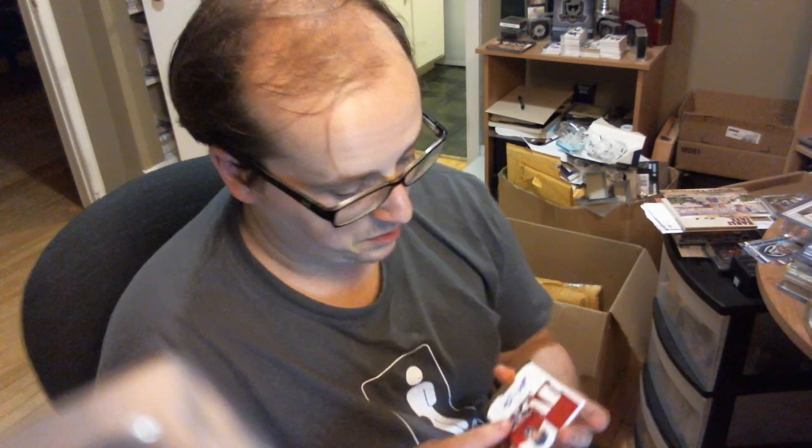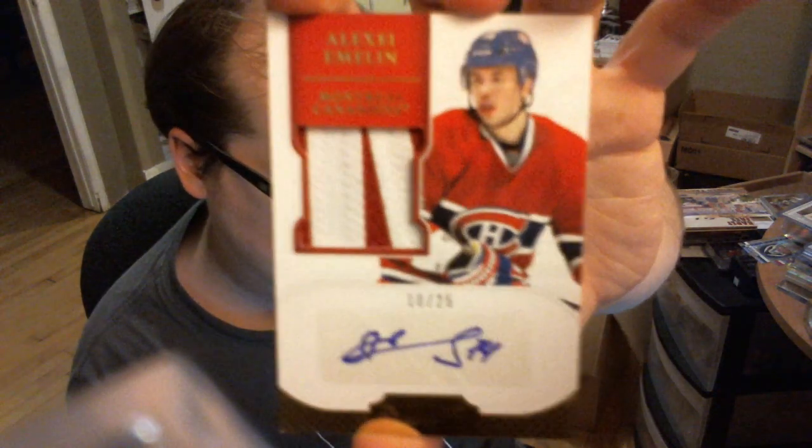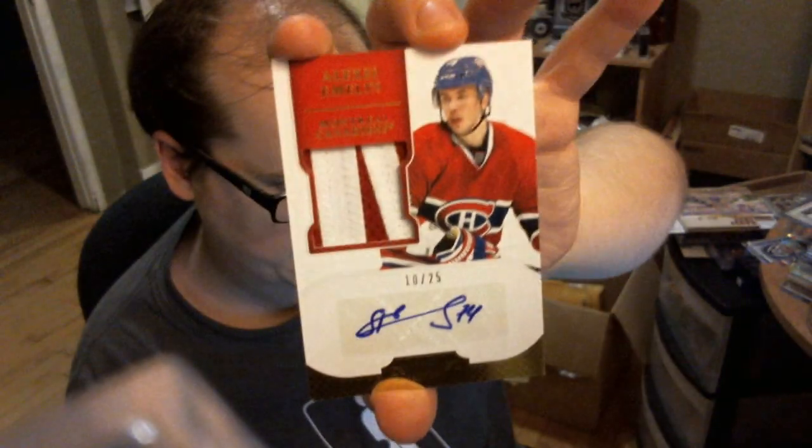Rookie patch auto gold, numbered 10 out of 25, but it's a sticker auto. Interesting fact: this specific player will not sign anything anymore — he now refuses to sign. So Panini decided to use sticker autos instead of not producing the card, which is a cool thing for Habs fans. Very nice 2-color patch with barely 5 breaks — Alexi Emelin. Apparently this guy will not sign anymore, so that's the reason for the sticker auto.